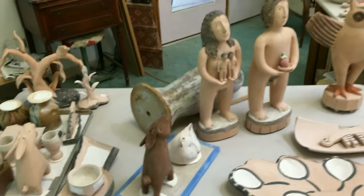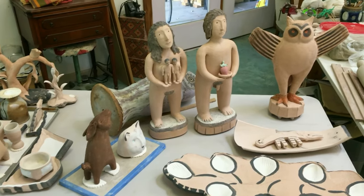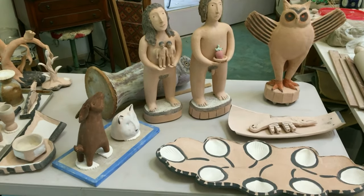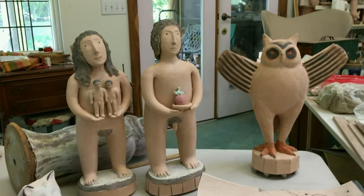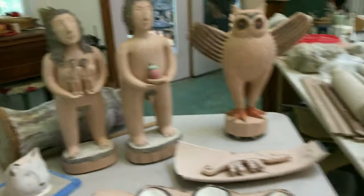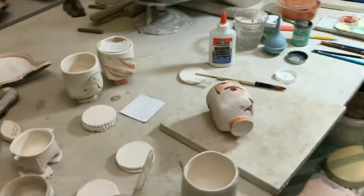Right now I'm working on a firing that's going to happen this next week. These little pieces are being wadded with clay balls on the bottom of each piece so that they won't stick to the surface of the kiln shelves with the ash flying through during the firing. Here are a few more cups that are being painted.